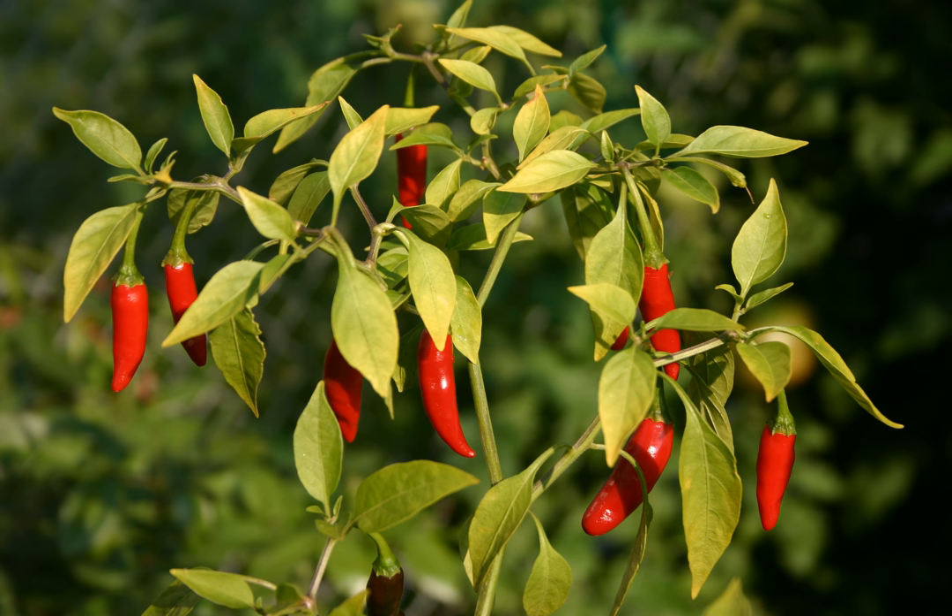Fruit shape conical. Fruit length 2 to 3 centimeters. Fruit width at shoulder 0.5 centimeters. Fruit weight 2 to 3 grams. Fruit surface smooth. Seed color light tan. Seeds per fruit 10 to 20.